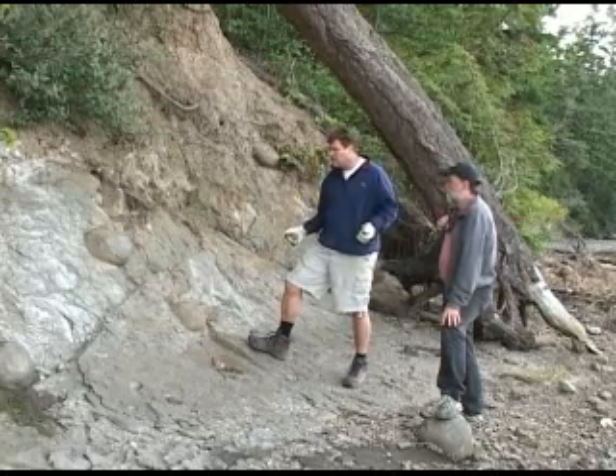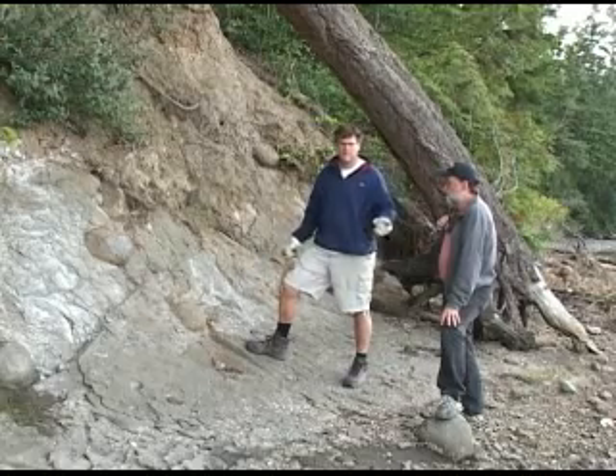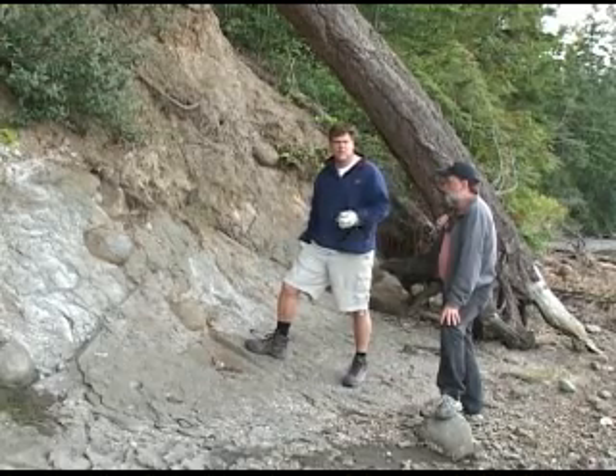You can walk down a modern beach and find the remains of fossil marine organisms. Some of them were deposited on beaches, some of them were in deeper water.